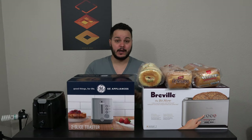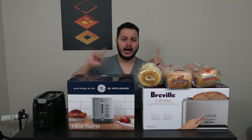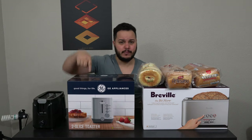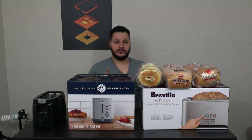Let's start by unboxing these toasters. This isn't an unboxing video, so I'm just going to fast forward through the unboxing of the two new toasters here. So let's do that.